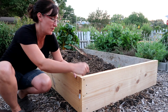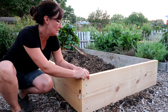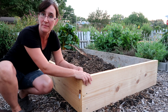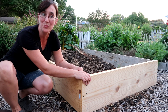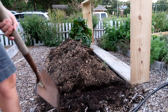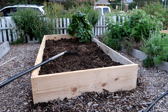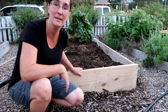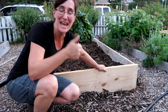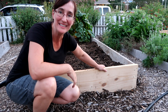It looks pretty good except for right here — I'm gonna have to get this earth off to make it sit evenly. And then one more raised bed revitalized. All right, one more bed rebuilt — thank you, thank you, Wild One, for helping me with this.